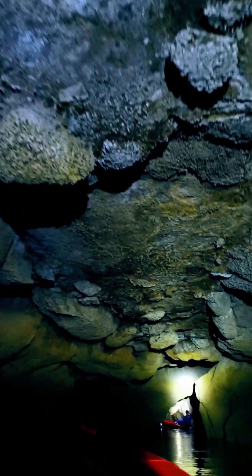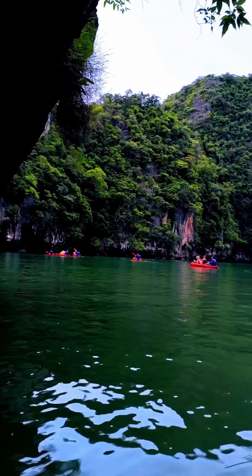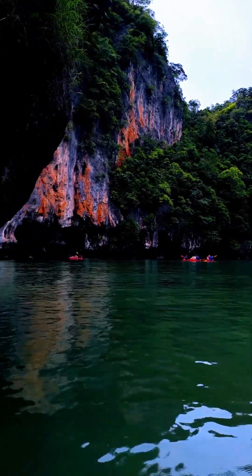These limestone islands and caves are a wonderful example of nature's artistry, reminding us how dynamic and creative our earth is.